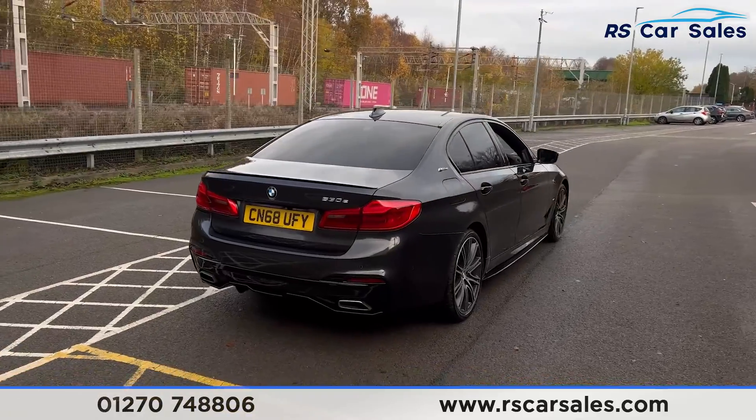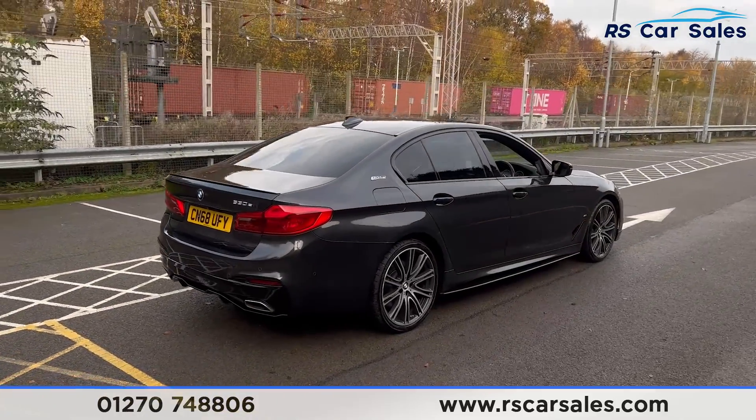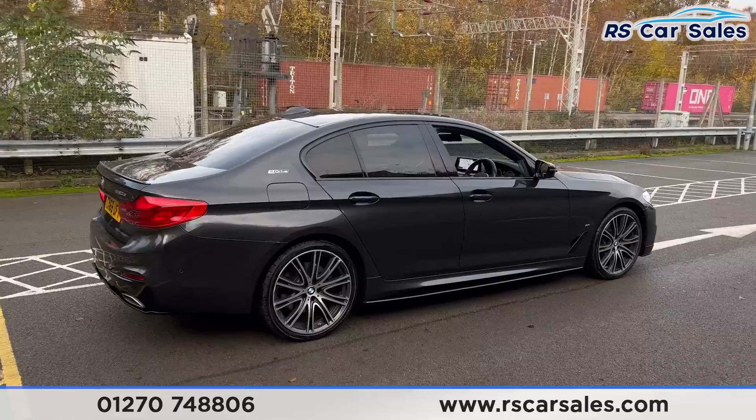Back round to the driver's side, you'll find that this vehicle is free from any major marks, dents, or scratches.